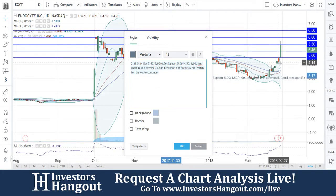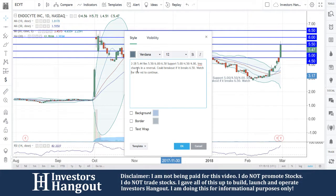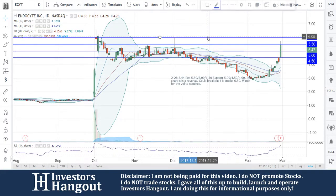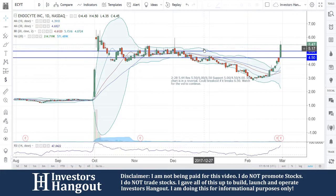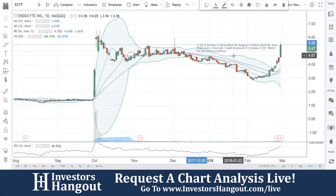This has been a huge day for this one today, especially the last three consecutive trading days, as well as this nice steady climb for ECYT. As always, if you guys follow the stock, I encourage you to join InvestorsHangout.com. Check the link in the description below for the ECYT Stock Message Board, where you can share your thoughts and opinions with the tens of thousands of other active investors who use InvestorsHangout.com daily.